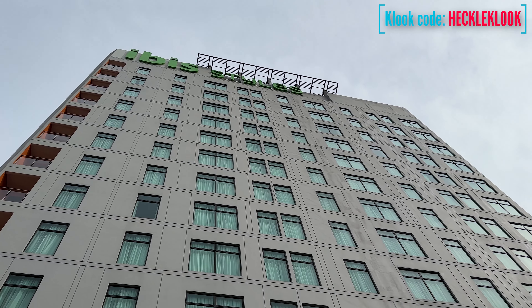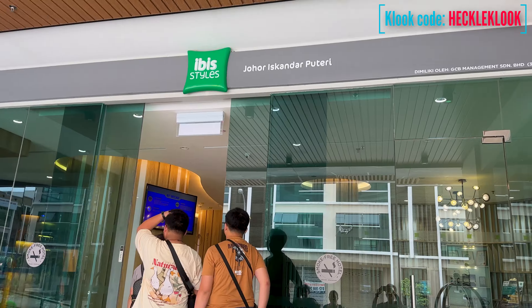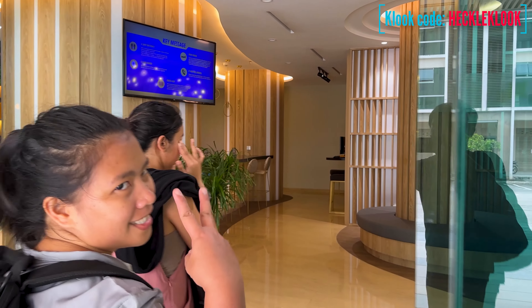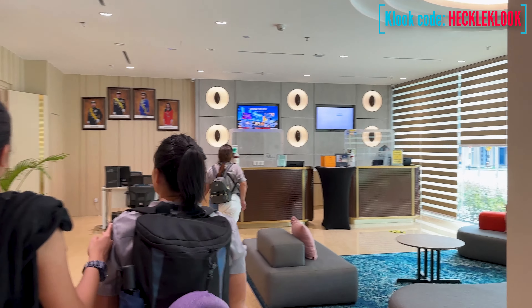The name of the hotel is ibis Styles Johor Iskandar Puteri. So if you're traveling from Singapore going to Malaysia, from Woodlands Checkpoint, you can already take a taxi or Grab going to this hotel. We weren't able to find any public transportation that can take you directly here.